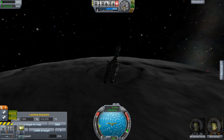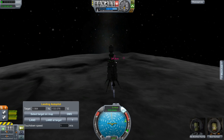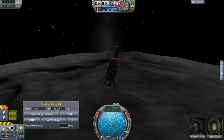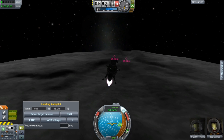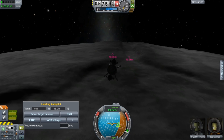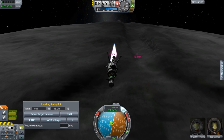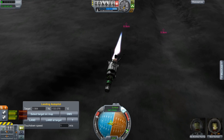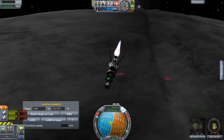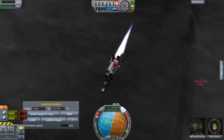Now let us bring our Keithane miner down to the surface. I tried to use 'land at target' but it doesn't work on the moon. It would be really nice since I'm going to have to do a lot of these trips. Instead I have to pretty much land or get myself close to the target manually, using the scraper as my target here.